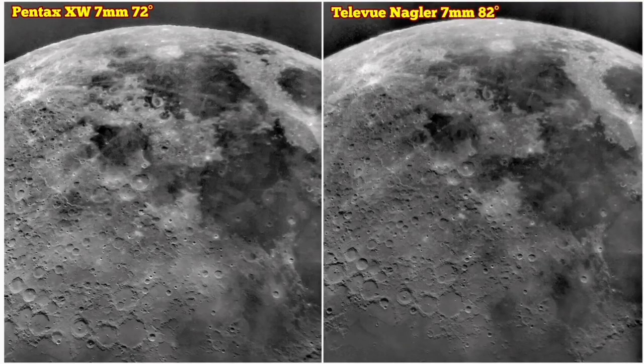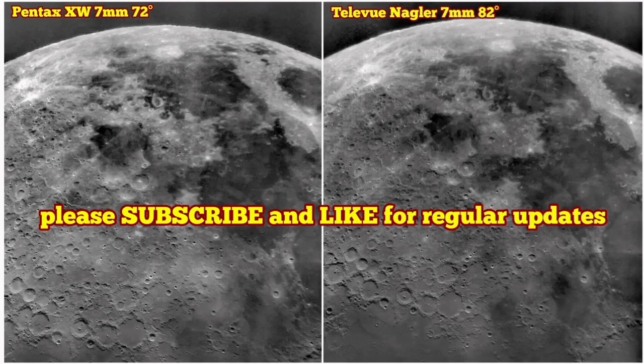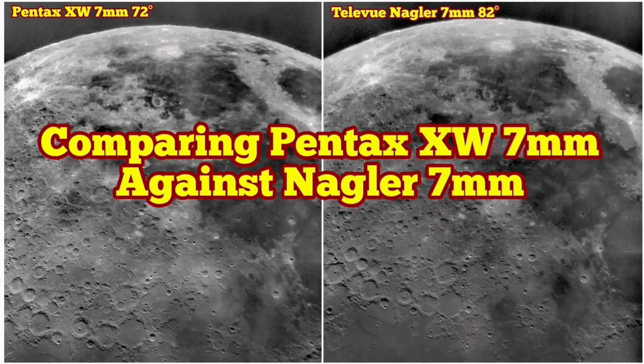As for which one I prefer, I prefer the Pentax personally, but for the sharpest views I will go for the Nagler. The Pentax is more comfortable, has good eye relief, shows a lot of detail, and very similar magnification. It depends on the telescope and mirror panel size.